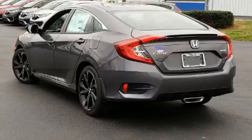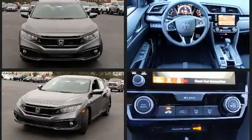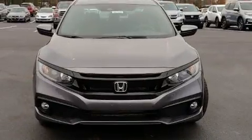Additional top features include a tachometer, a trip computer, and a split folding rear seat. Audio features include an AM/FM radio, steering wheel mounted audio controls, and eight speakers, enhancing the audio experience throughout the interior.